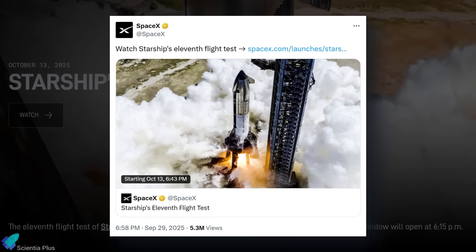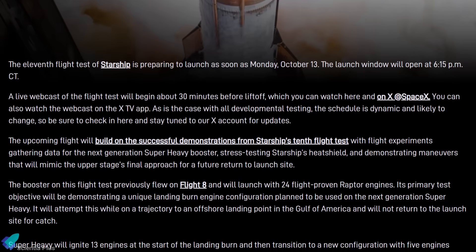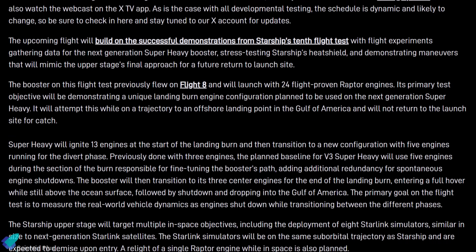SpaceX has officially set October 13th as the target launch date, releasing a detailed mission profile that layers new challenges on top of Flight 10's successes.